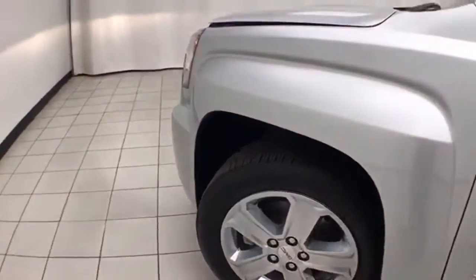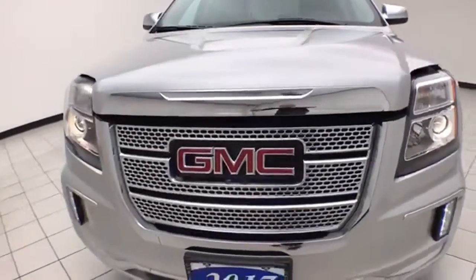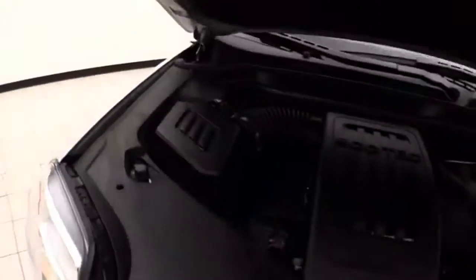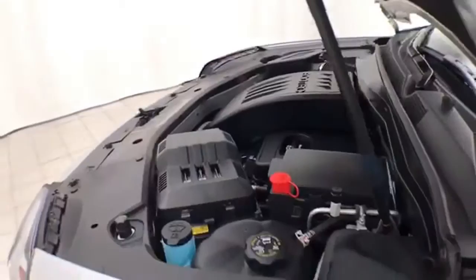Under the hood, this Terrain has a 2.4-liter four-cylinder, 182 horsepower engine, and it's just as clean under the hood as the rest of the vehicle. EPA fuel economy estimates an average of 20 miles per gallon in the city, 28 on the highway, and approximately 65% of tire tread left.